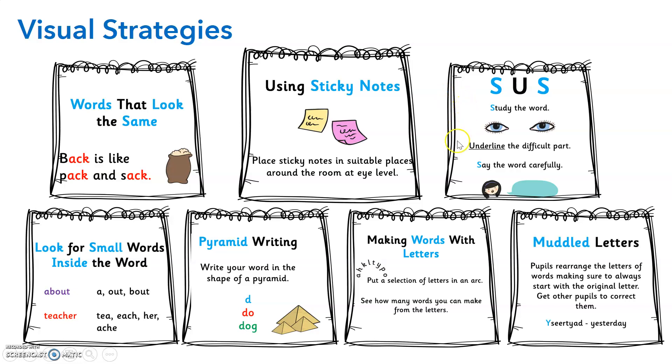You could study the word, underline the difficult part, and say the word carefully, particularly if there's part of the spelling where children just can't get it right. We can search for small words inside a word. For example, in 'about' I can find 'a', 'out' and 'about'; in 'teacher' I can find 't', 'each', 'her' and 'ache' — it's about making those connections. You could concentrate on pyramid writing: write your word in the shape of a pyramid by adding one extra letter each time until the word is complete. You could make random words with letters by putting a selection of letters in an arc to see how many words you can make. Or you could muddle up the letters, making sure you're always starting and finishing with the original letter, and then get other people to correct them.